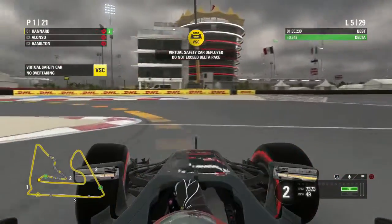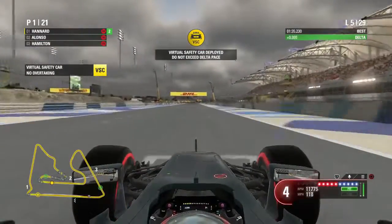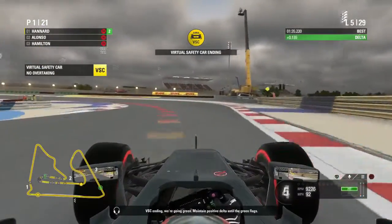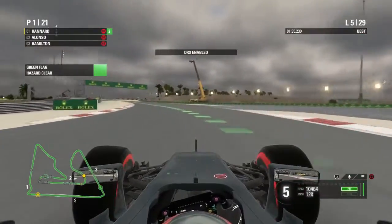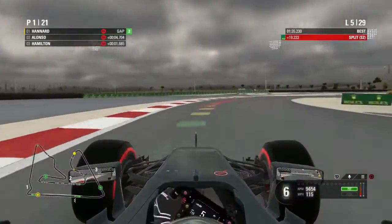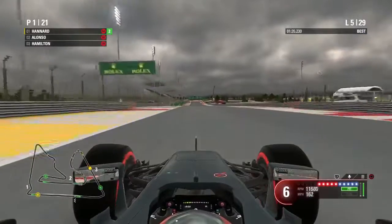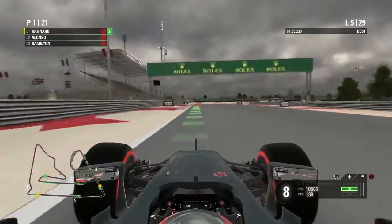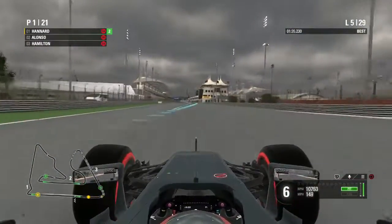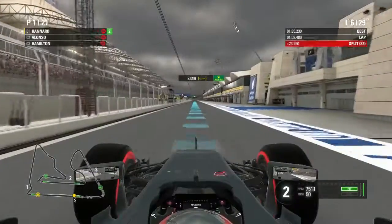Lap five now, keeping the delta up is difficult. We've got a couple of seconds lead over Fernando Alonso. Waiting for the green flag — and there we go, racing speed again. We're going to come into the pits this lap because look at the state of our front left tire. Into the pits — let's see how I manage to get this pit lane down to the limit. Not too bad at all.